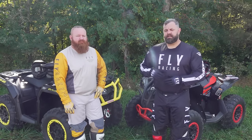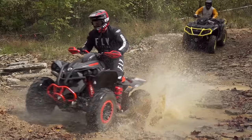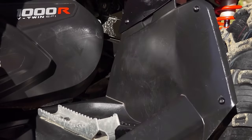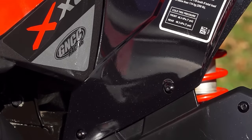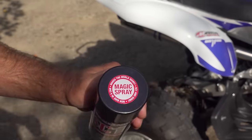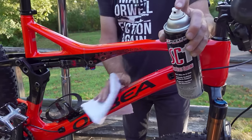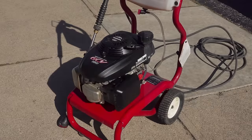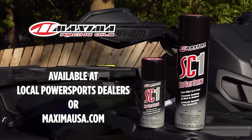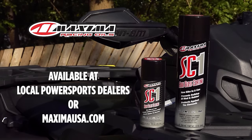This ATV on Demand presentation is brought to you by Maxima. We use Maxima SC1 on our fleet of ATVs to help prevent mud buildup, speed cleanup, reduce the look of minor scratches, restore deep factory color and shine, and of course there's the legendary SC1 scent. More than a new bike in a can, this magic spray works great on mountain bikes, automobiles, boots, or just about any other plastic, vinyl, rubber, or carbon fiber surface. Get Maxima SC1 at your local powersports dealer or at maximausa.com.